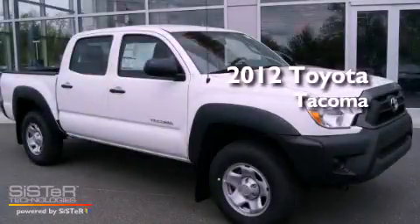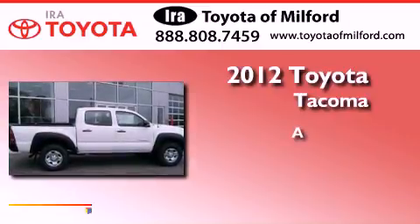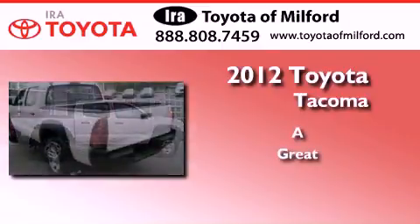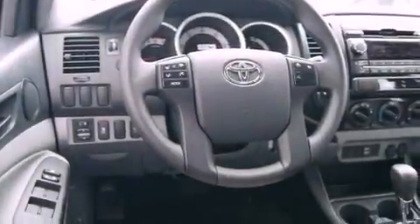This is a brand new 2012 Toyota Tacoma. Its top features include skid plates and a limited slip differential.